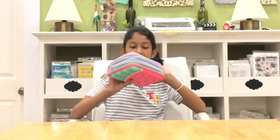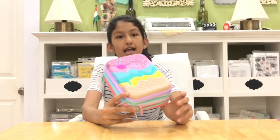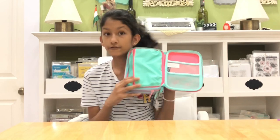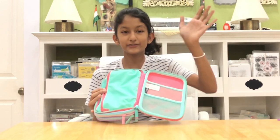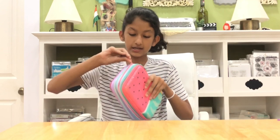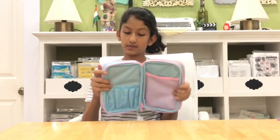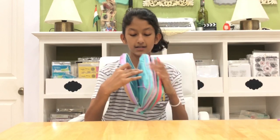Then we have this — a triple decker pencil case that came out recently. My aunt got it for me. It has an ice cream on one side and a watermelon on the other, and it's all glittery. I've not used it yet! It has two compartments, six pockets for pencils and pens, one big mesh pocket, and the other side is all pastel colors, which I love.